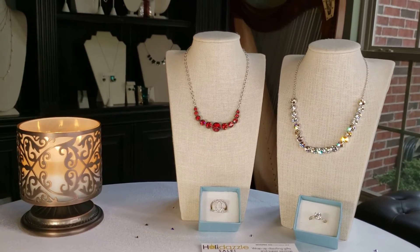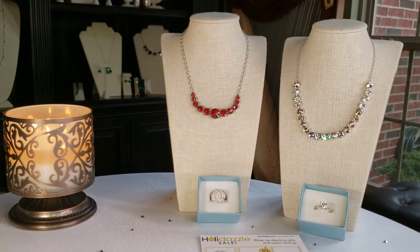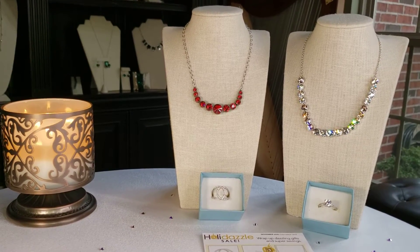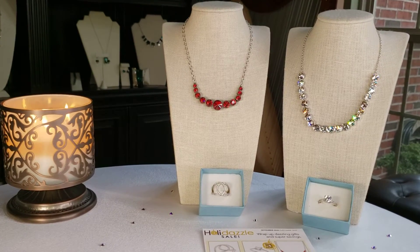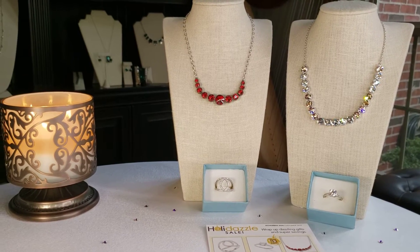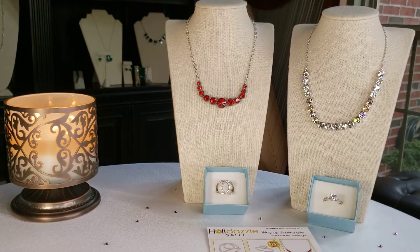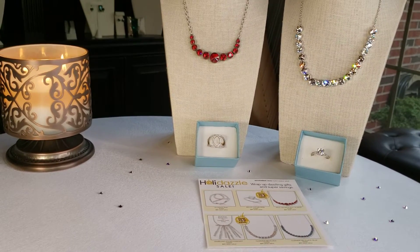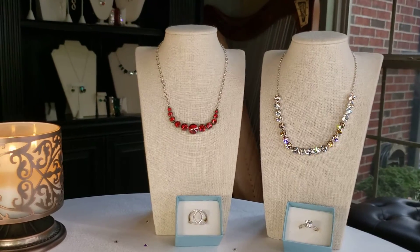Hello sparklers, this is page four of our Holly Dazzle sale for November 2020, getting ready for Christmas. As you know, 50% of our line is under $50, but every now and again we've got incredible sales. This month we have five pages of sale items, and I've created a video featuring the items on each page. Let's get going.